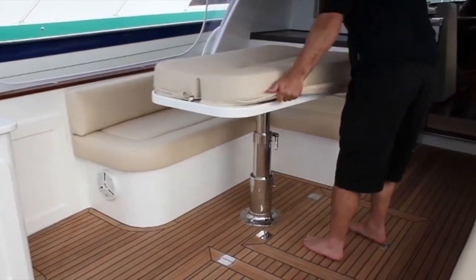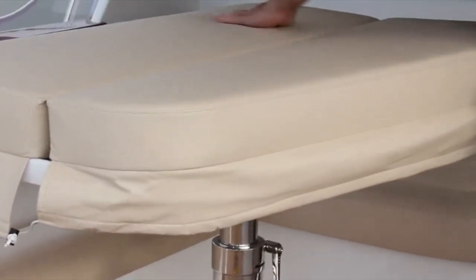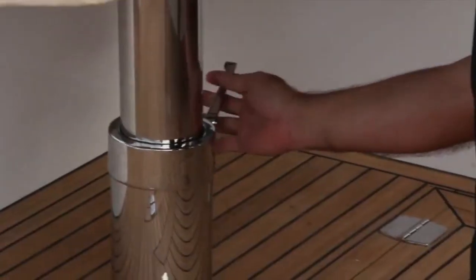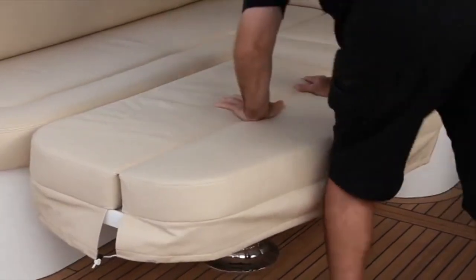Another feature we like to have in the cockpit is a drop-down table. It has a squab that goes on top, it just drops down so it's level and turns that whole port side area into a big sunbed — a very nice place to bring out your pillows and lie reading a book or just having a snooze with a cool breeze blowing through the cockpit and maybe a bit of sun on your legs. Just a lovely place to spend an afternoon.